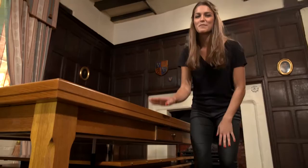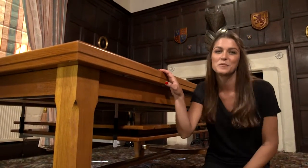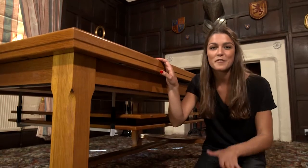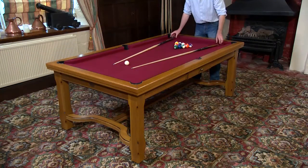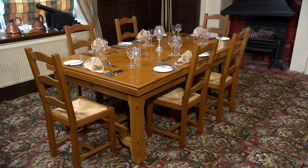One of the main reasons for this table's popularity is its style, with its chamfered legs and traditional wood grain, it means that it's suitable for both a traditional and a contemporary setting. And once you have finished playing, you simply place on the covers and the Venise becomes a luxury dining table.